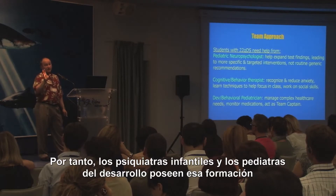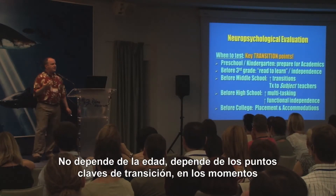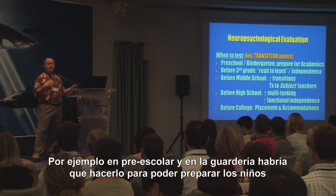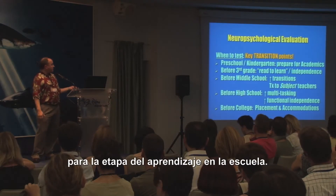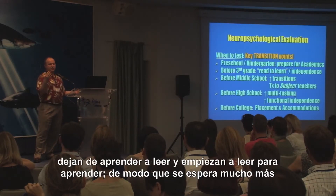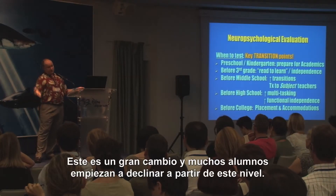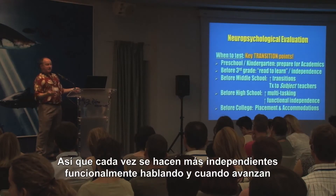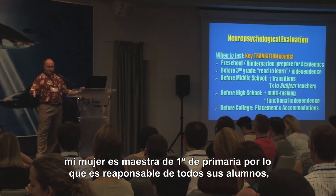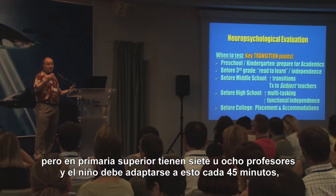Developmental pediatricians and child psychiatrists specifically have that extra training to do that. So when should you do a neuropsychological evaluation? It doesn't depend on the age — it depends on key transition points when big changes are happening in life. So preschool and kindergarten, we need to do these assessments to prepare children for academic learning. In the United States, in third grade, there's a big shift — teachers like to say children stop learning to read and start reading to learn. They're expected to do much more independent learning, and a lot of students start failing at that level.